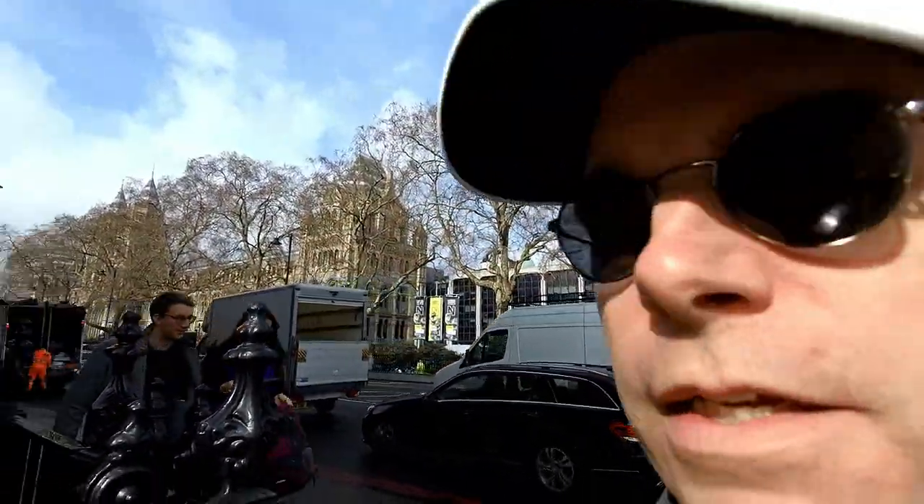I'm in London today. I'm in South Kensington and where I'm going to investigate is over there behind my shoulder. Perhaps you can see it. It is the Natural History Museum.